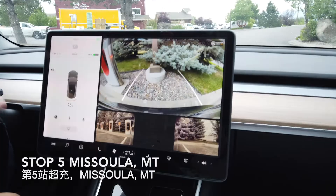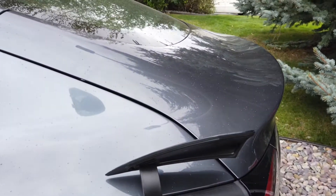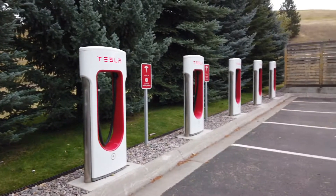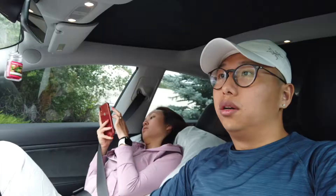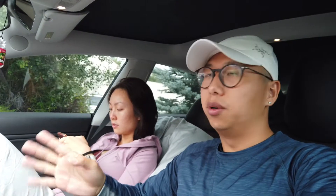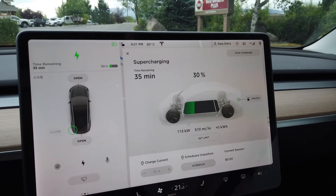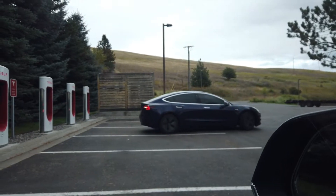We're going to plug in for 30 minutes and get going again. Here is the charging station — looks pretty good, it's raining a little bit. We should get something to drink and chill for 30 minutes. We can see another Model 3 pulling in — it's good to see another Model 3.